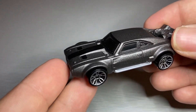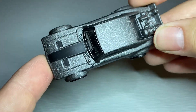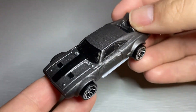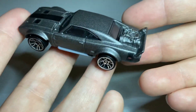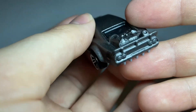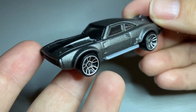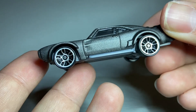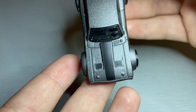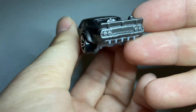Next up, from Fate of the Furious, we have the Ice Charger. Based on a '69 Dodge Charger and then obviously modified for the film. Got lots of interesting add-ons here on the back. Has a nice sort of metal gray, gunmetal kind of color on it, and then matte gray decals. Overall, pretty cool looking car.